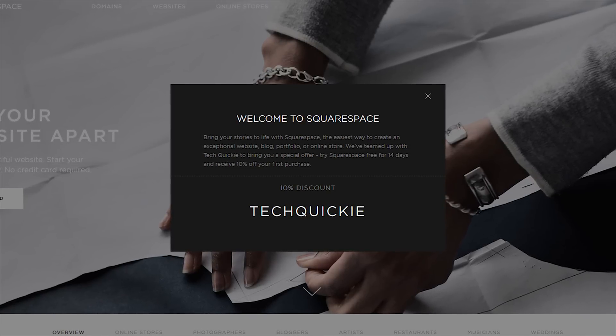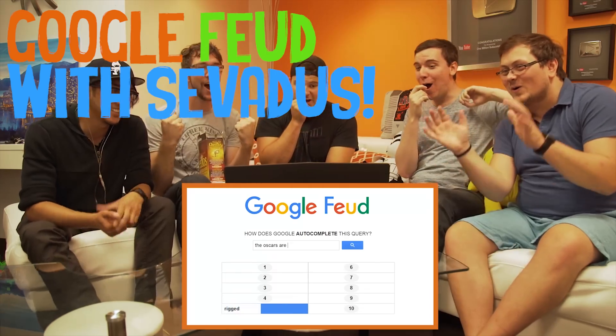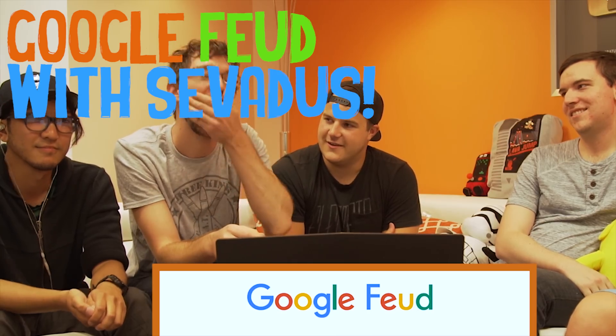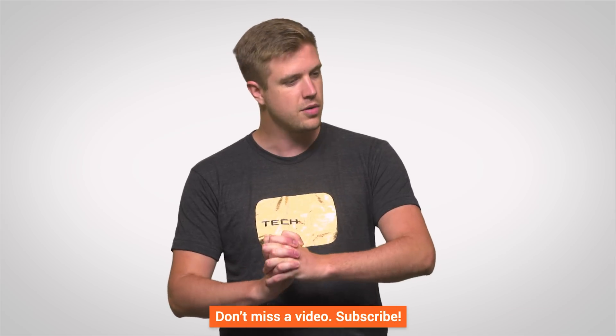Start a trial with no credit card required and start building your website today. Thanks for watching this video — if you liked it, like it; if you dislike it, dislike it. Check out our other channels like Linus Tech Tips and Channel Super Fun. If you have any suggestions for future videos, let us know in the comments below. This shirt will be available semi-soon — it's the gold play button for TechWiki because we recently passed a million subscribers, and that is awesome. See you next time.